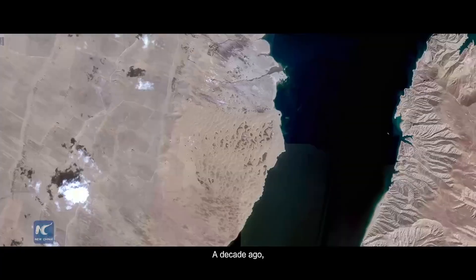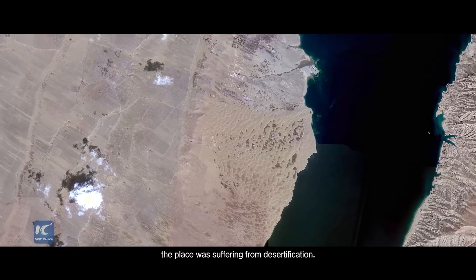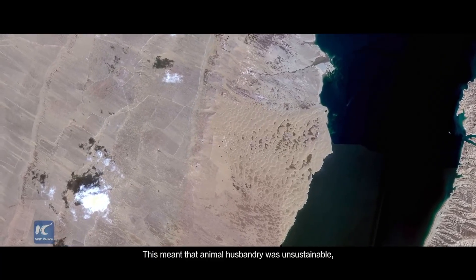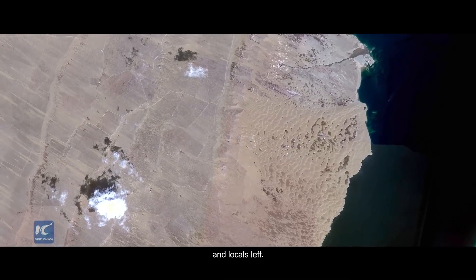A decade ago, the place was suffering from desertification. This meant that animal husbandry was unsustainable and locals left.